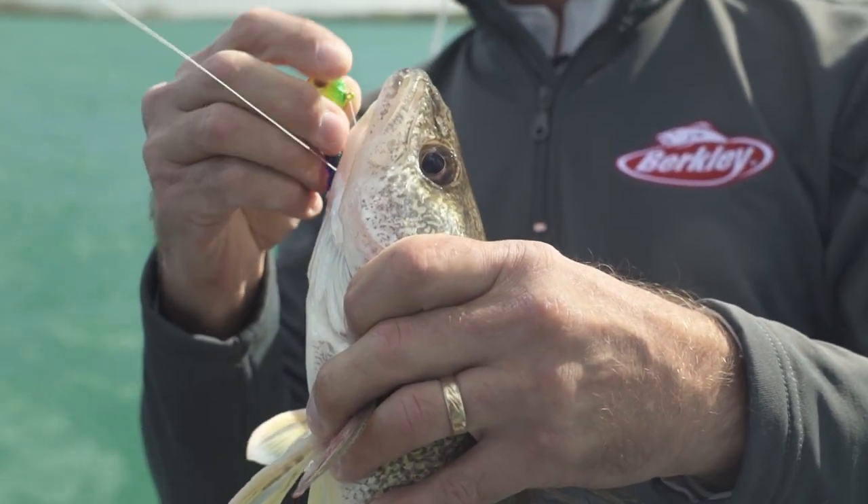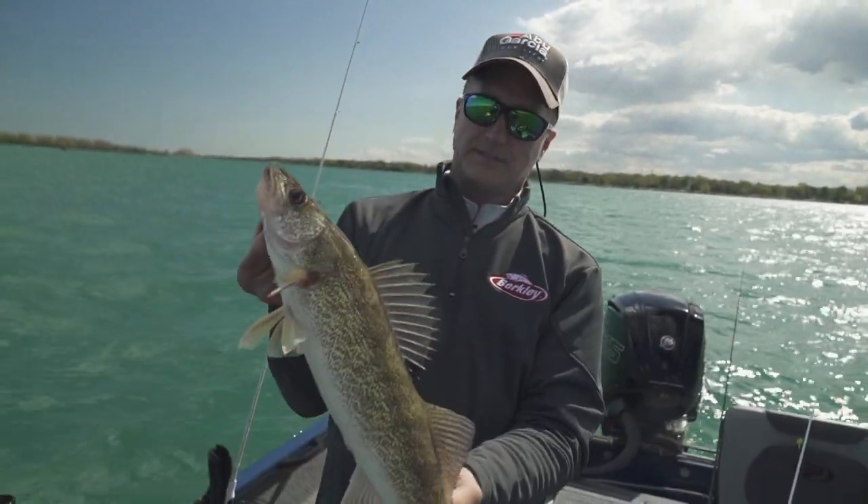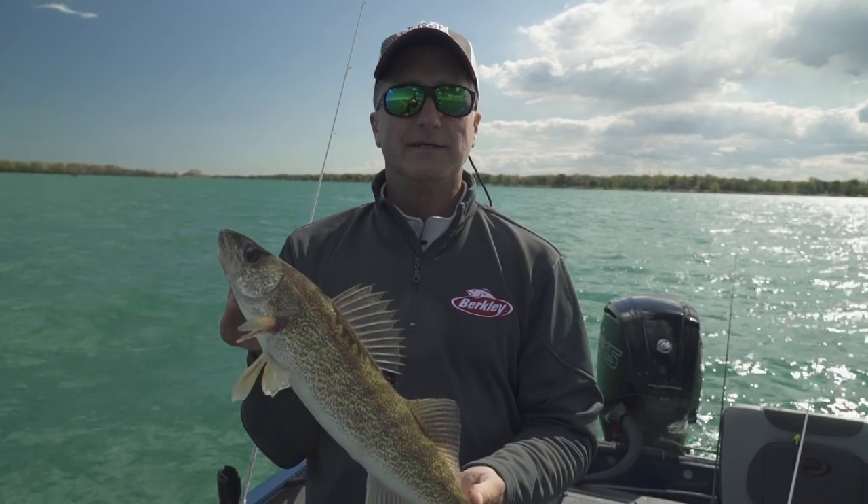We're going to show you what we're using today. We got about a three-hour window till sunset, but we're going to try and put a bunch of these in the live well and have a fish fry.